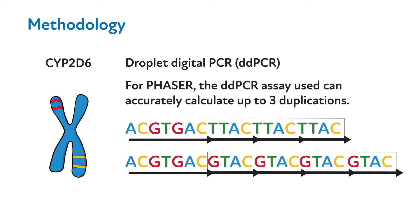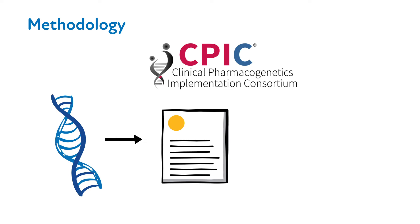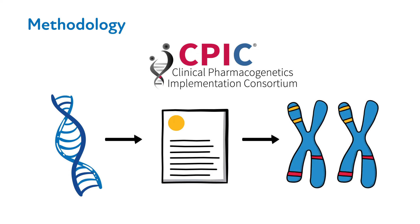For Phasor, the ddPCR assay used can accurately calculate up to three duplications. Once the genotyping is performed on a given sample, the raw results are interpreted based on peer-reviewed published guidelines from the Clinical Pharmacogenetics Implementation Consortium. Most pharmacogene results will be assigned a diplotype, or combination of alleles from both chromosome strands — for example, one from mom and one from dad.